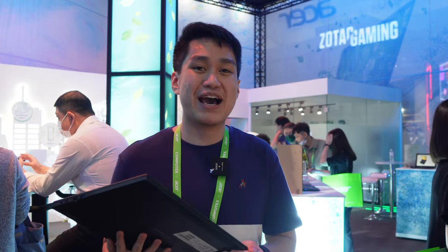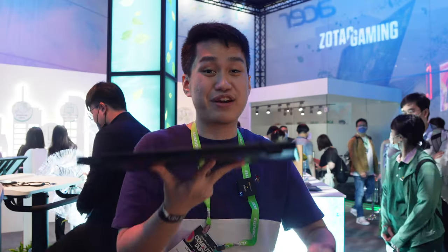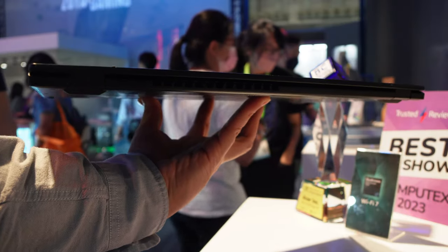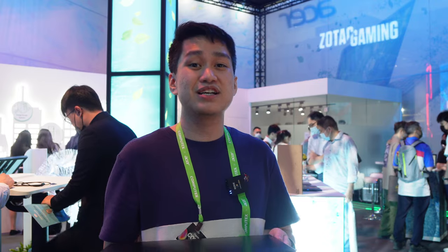Let's check out the Acer Swift Edge 16 — a product you guys have been asking about ever since we started posting content on our website. The first thing I noticed about this laptop is just how light it is. You can literally lift it up with just three fingers. It weighs in at just 1.23 kilograms, making it one of the lightest 16-inch OLED laptops in the market today.